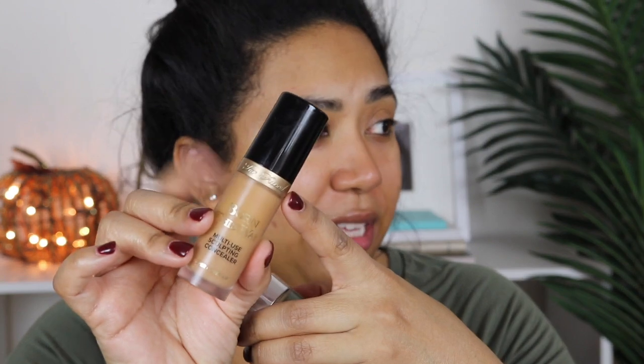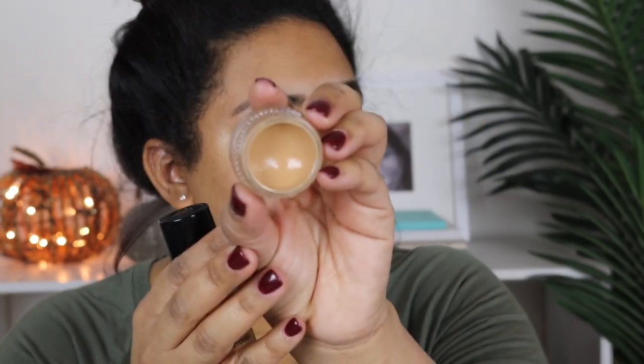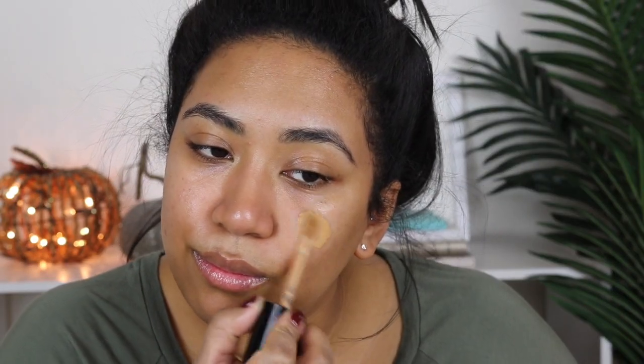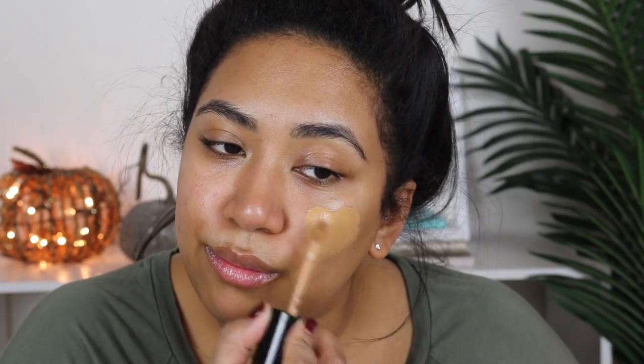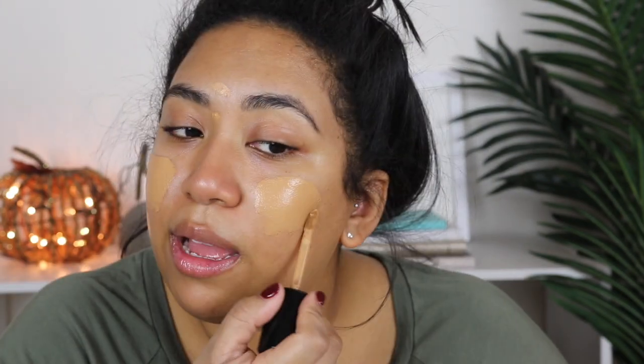For concealer, I'm going to use the Too Faced Born This Way Concealer in the shade Warm Sand, and I'm also going to use my Glossier concealer in the shade Dark 30. I just want to make sure I'm focusing on areas where I'm breaking out or have spots from old breakouts.